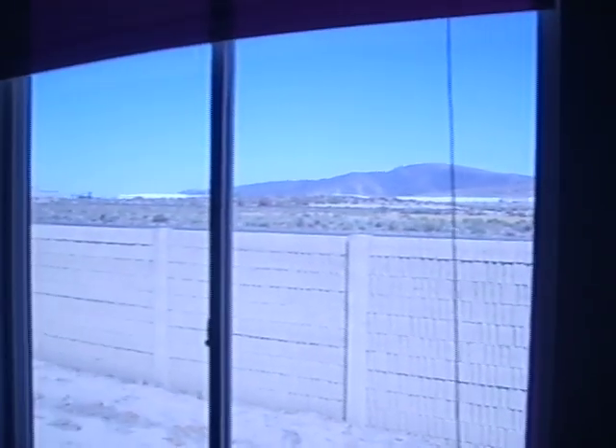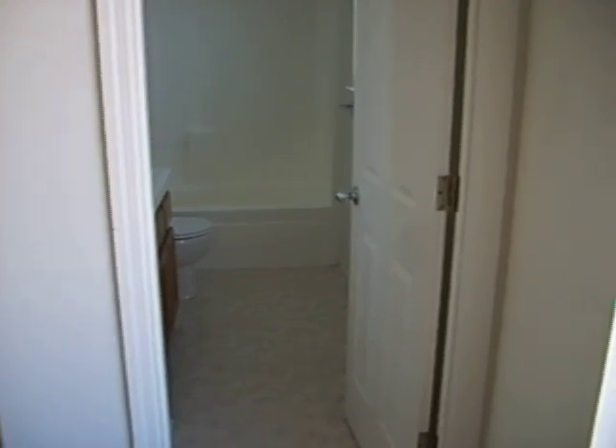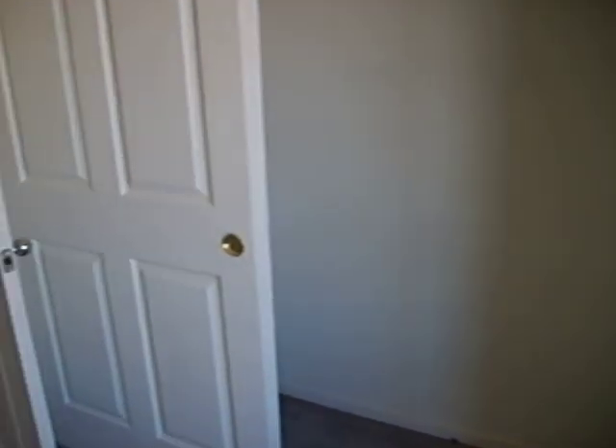There is the back roadway with a view of the mountains, but as you can see, there is the highway right there. This is the master bathroom for the master bedroom — it also has the closet.